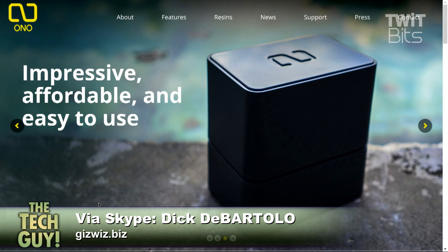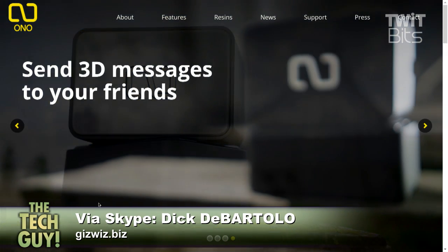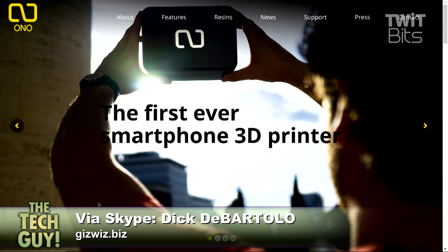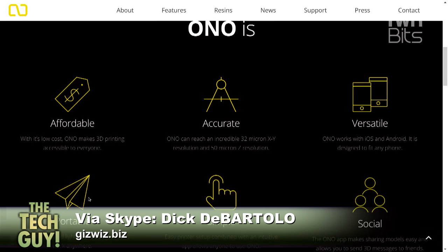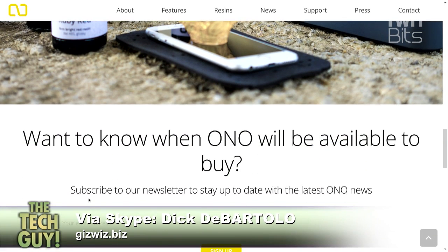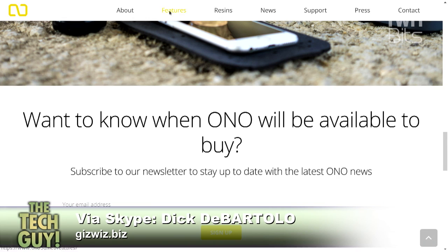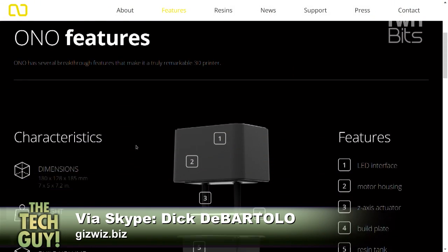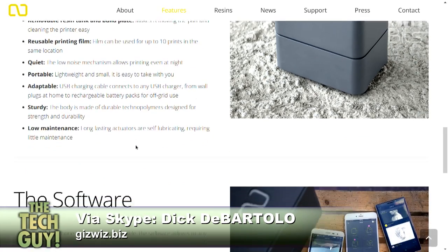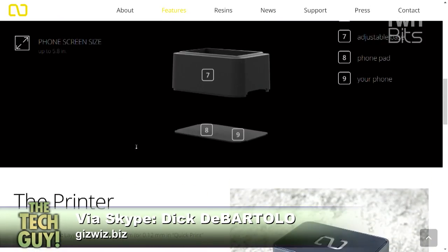The smartphone is providing the light to build your 3D item. So it's a black box and your smartphone is at the bottom. You put the overlay — the protective layer — over your phone, then you pour in the resin. The resin goes into this box, your phone is at the very bottom. Then you pick out a design — design your own 3D thing or go to their website — and it takes anywhere from two to two-and-a-half hours. Have you seen this work? They have video on their website of it actually building.